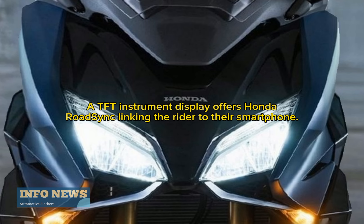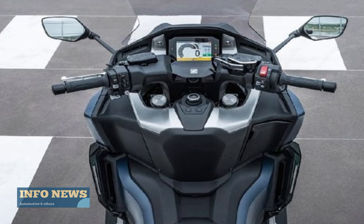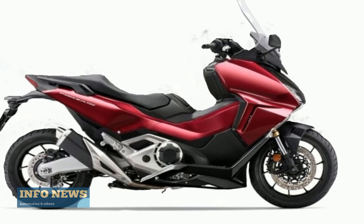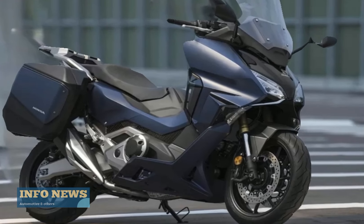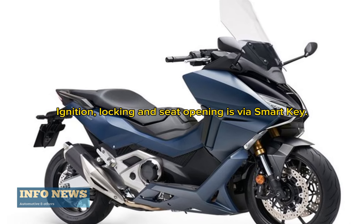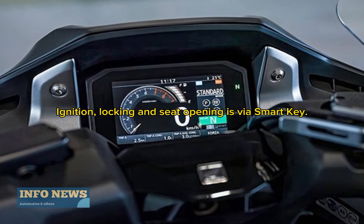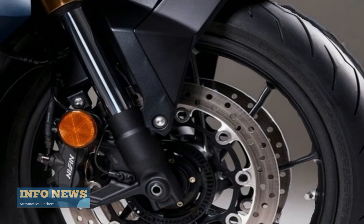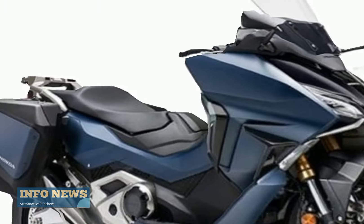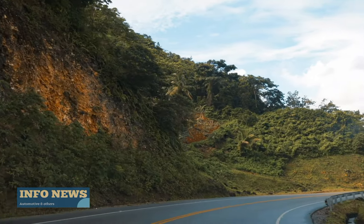A TFT instrument display offers Honda Road Sync, linking the rider to their smartphone. Ignition, locking, and seat opening is via smart key.